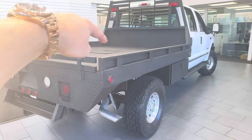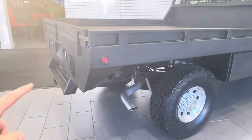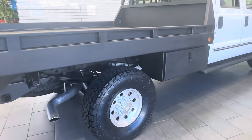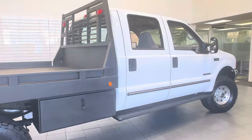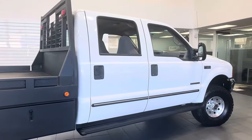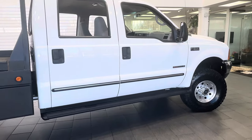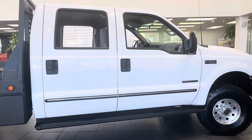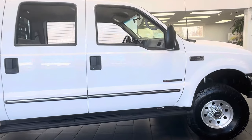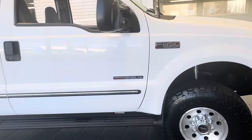It has a built-in fifth wheel in the bed with removable side rails and back, plus backup lights. This truck is in extremely clean condition — it was completely stock. We just added a new 2.5-inch front Bilstein leveling kit with Bilstein 5100s all the way around, and a brand new set of 35-inch Toyo Open Country AT3s, 10-ply.